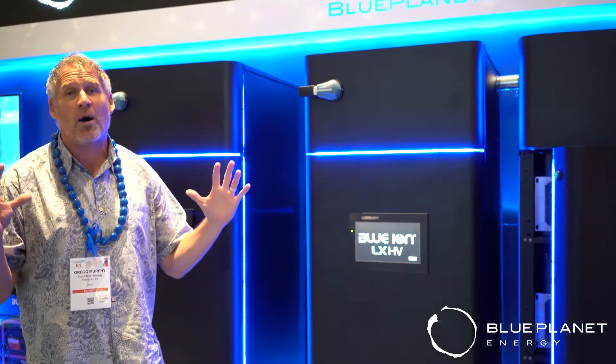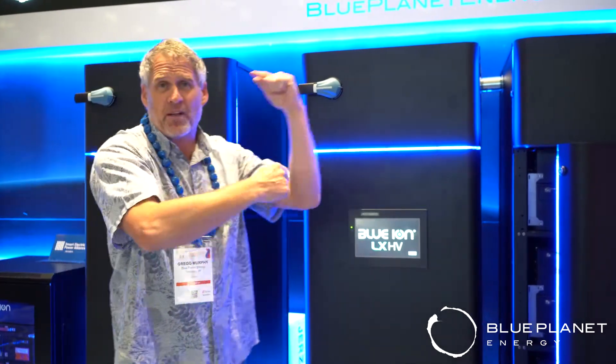This thing is just phenomenal. We include it with a 125 kilowatt inverter — a super powerful inverter that can be expanded as well — and a microgrid controller.